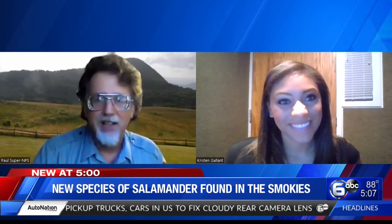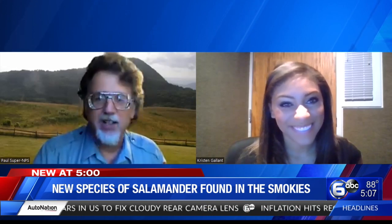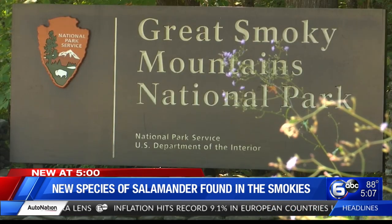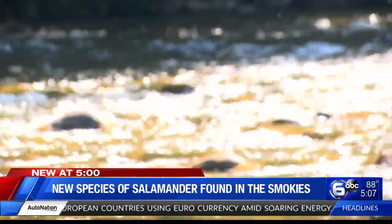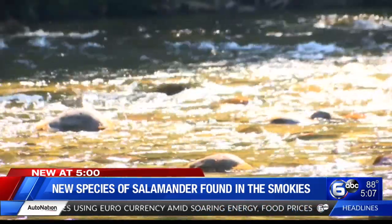"Gunigae usweti" is the scientific name for it, which basically means black belly. The Great Smoky Mountains is often called the salamander capital of the world, with dozens of species crawling around East Tennessee streams and rivers.